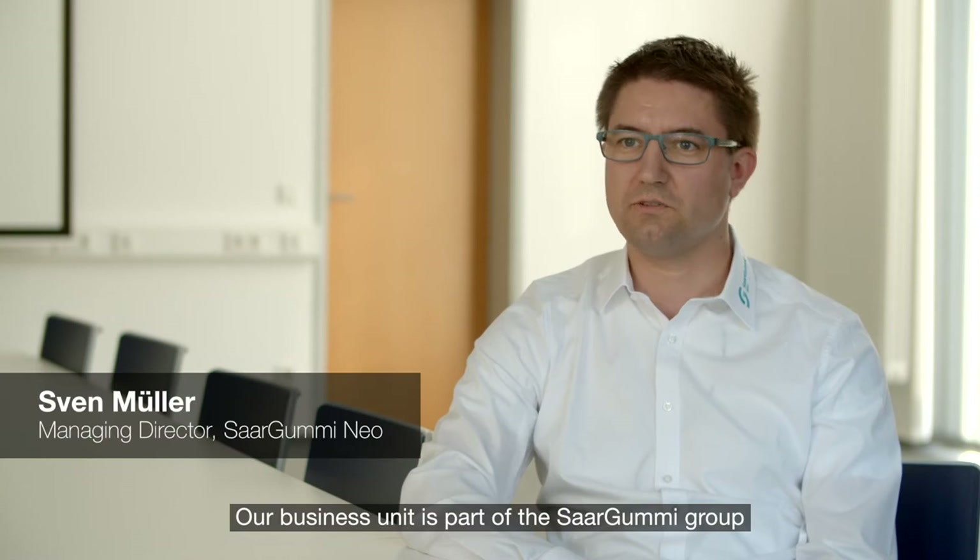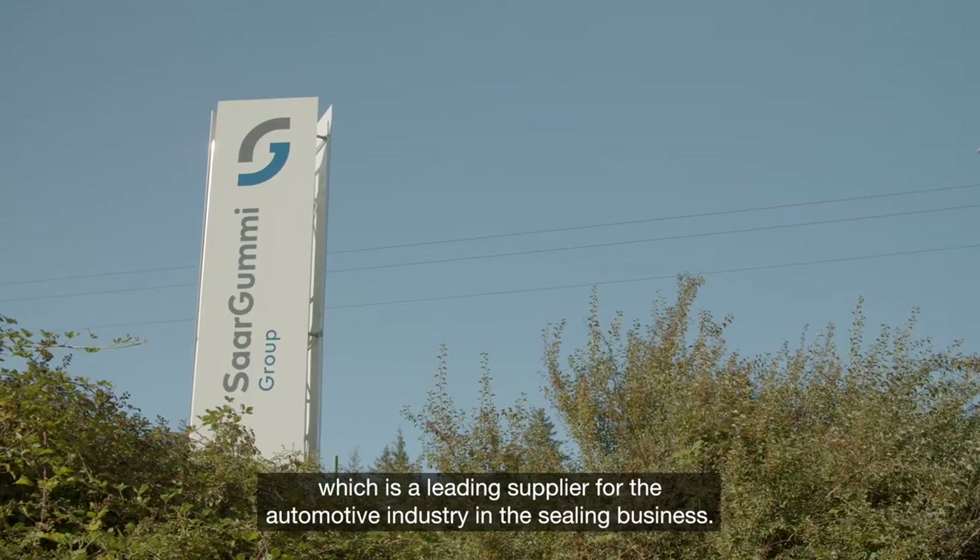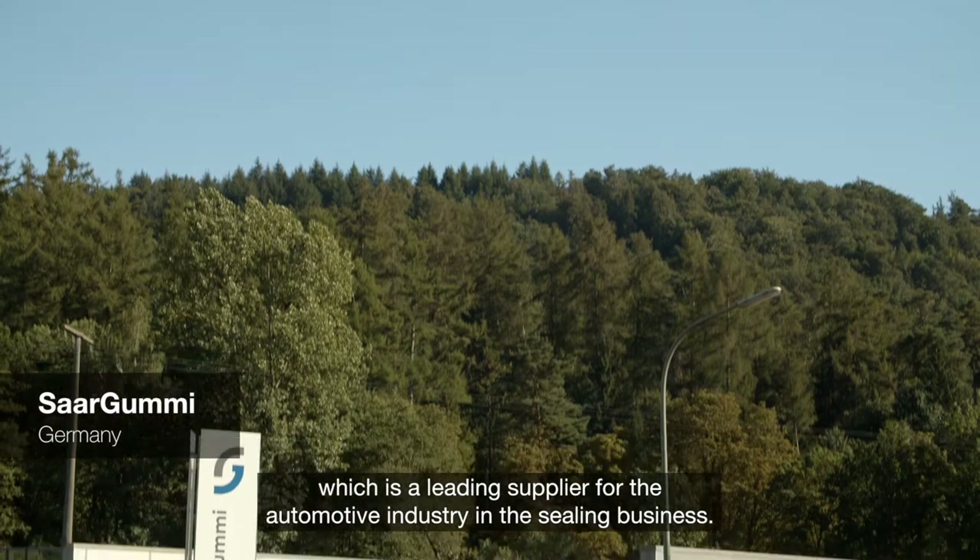Our business unit is part of the Zagumi Group, which is a leading supplier for the automotive industry in the sealing business.